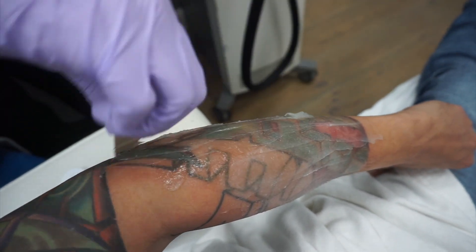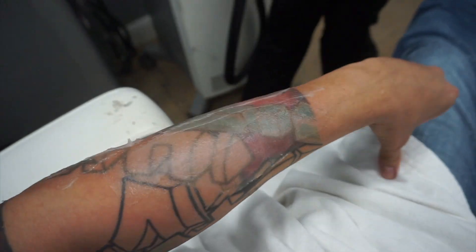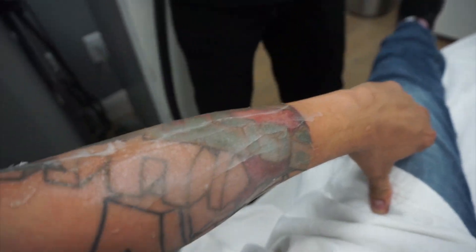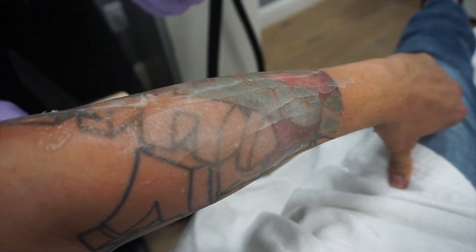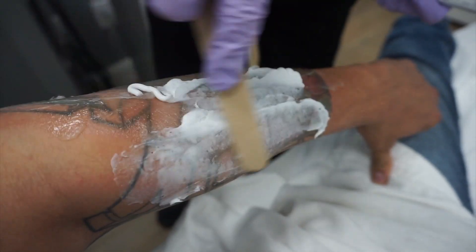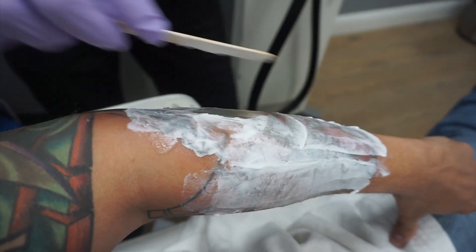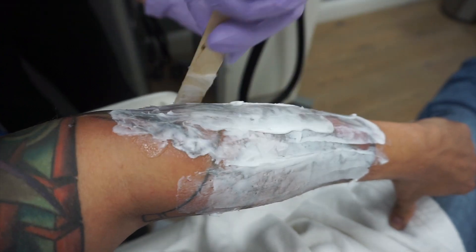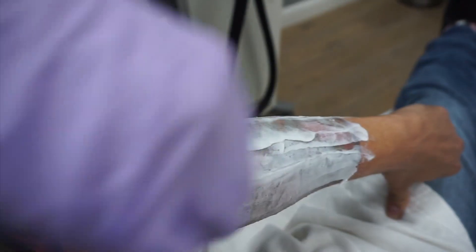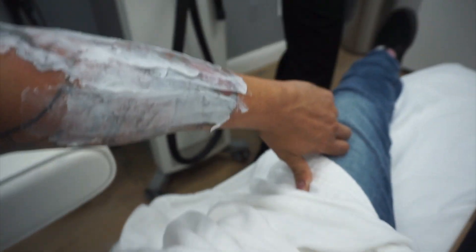The technician continues: 'It's stuff you can buy anywhere, but I'll give you something good too.' The client thanks her. The technician then says: 'I'm just going to wrap this gauze around your arm — it'll be easier to stack.' The client thanks viewers: 'Thank you so much for watching.'